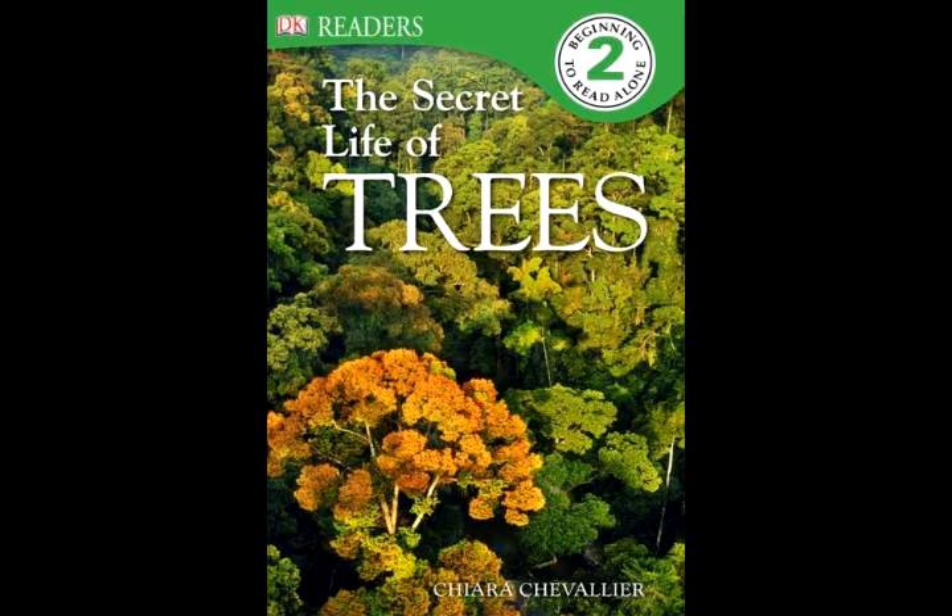The seed of the strangler fig grows in the roots of another tree. The fig's roots strangle the tree and cut out the sunlight until the other tree dies.